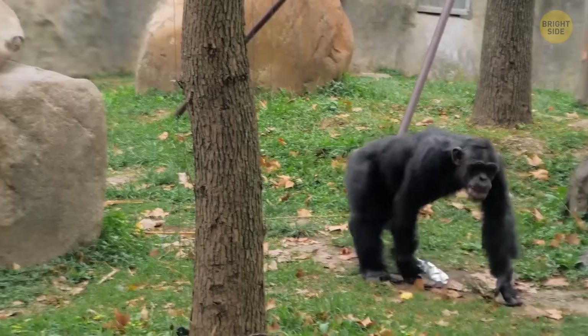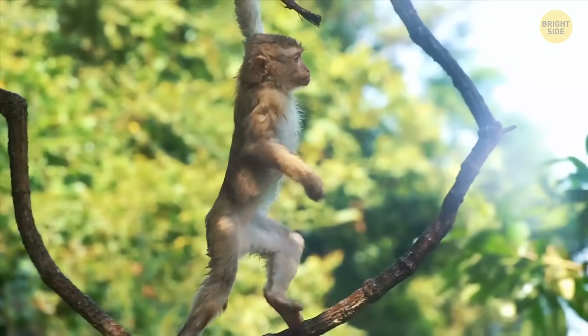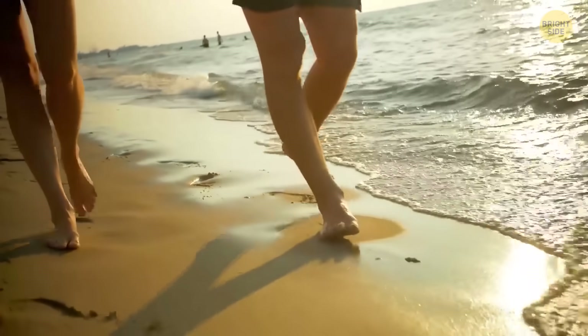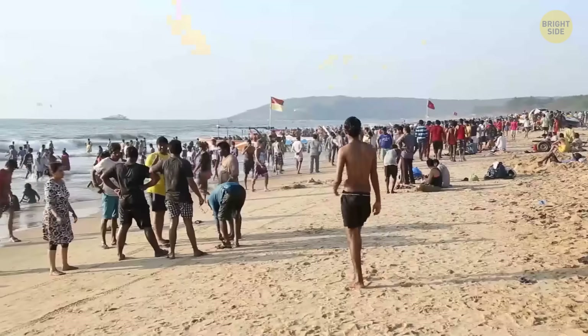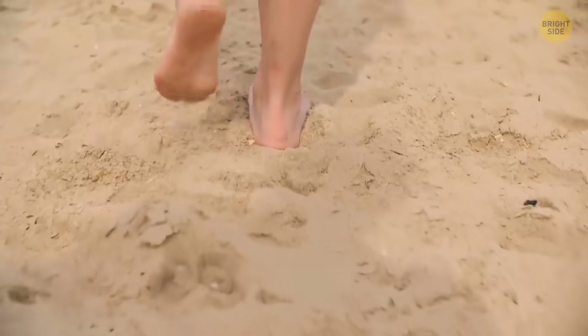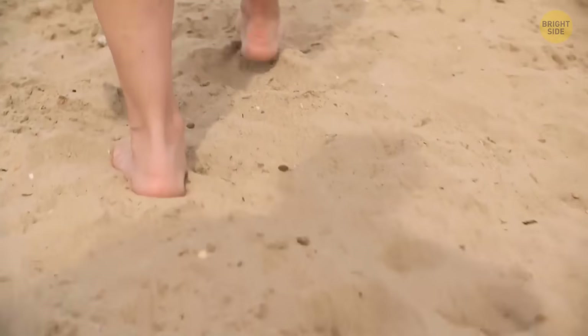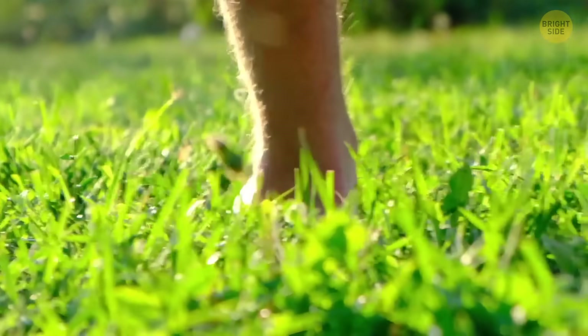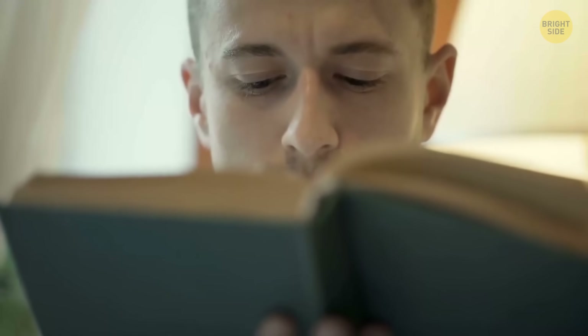Some people have chimp-like feet — bendy, flexible, and adapted for climbing trees. Researchers at Boston University filmed 400 people walking barefoot and concluded that 1 in 13, or about 8% of the participants, had this feature. Typically, the human foot is rigid — we've evolved that way so we can efficiently walk on even terrains, at least that's something you could learn from textbooks.